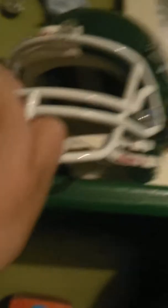This is a Riders helmet — yeah, that's my Riders helmet. And that's all of my feathers that I have in here.